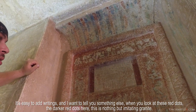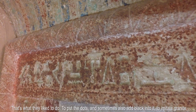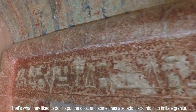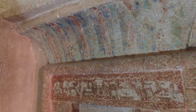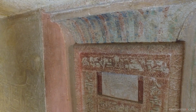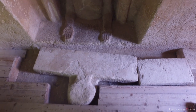It's easy to add writings, and I want to tell you something else. When you look at these red dots — the darker red dots — this is nothing but imitating granite. That's what they liked to do: put the dots, and sometimes they also add black into it, to look like granite. And if you find green on the inside here, that's probably because there used to be copper housed inside these walls. These so-called tombs are dated by their writing and attributed to the same Old Kingdom Egyptians — the 5th and 6th dynasty — that built the rest of the Giza Plateau. I find it quite odd that these same people had to imitate granite, because when you look at the other structures, they're throwing around 70-ton bricks of granite like it's nothing, and they have all sorts of precision-carved granite surfaces. It's just another contradiction in the story of history to me.